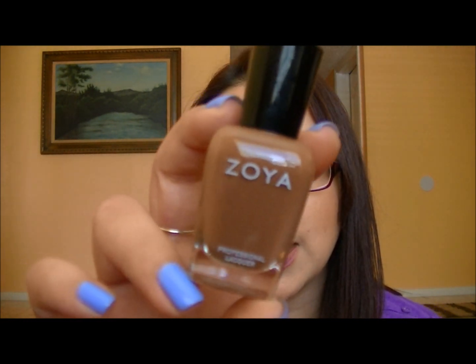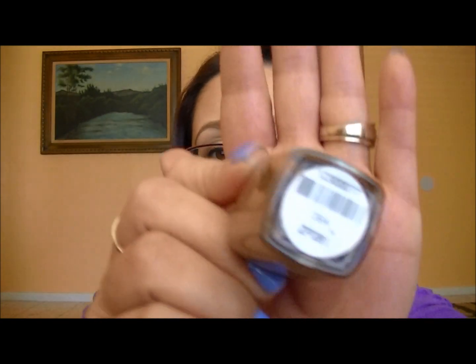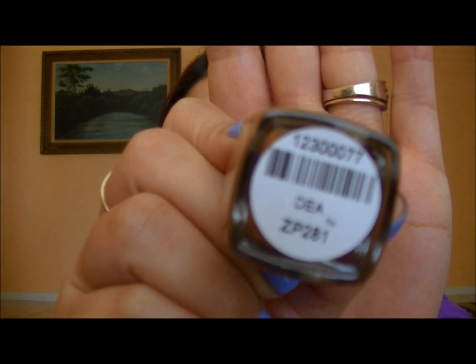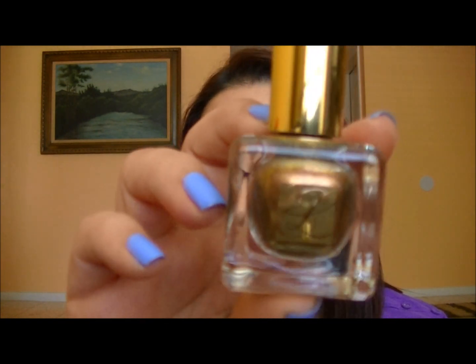The next one I wore — I was in the mood for brown, so I switched over to Zoya's Daya, spelled D-E-A. It's a cream milk chocolate caramel color. It's a very basic, kind of boring brown but nice by itself. I wanted something more, so I layered the Estee Lauder Pure Color nail polish on top.